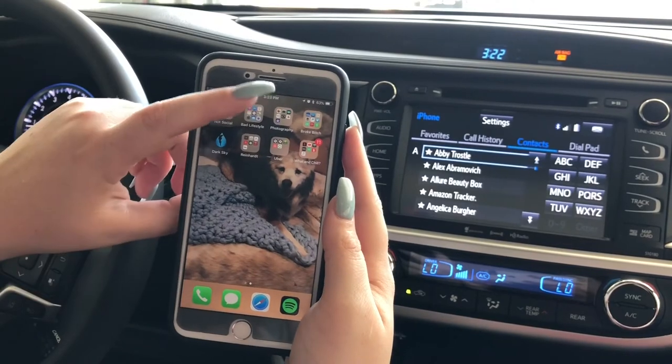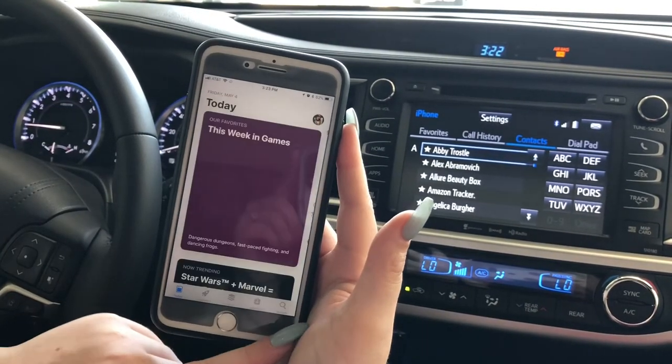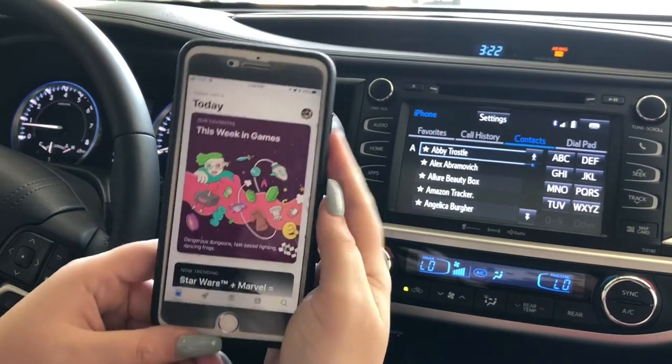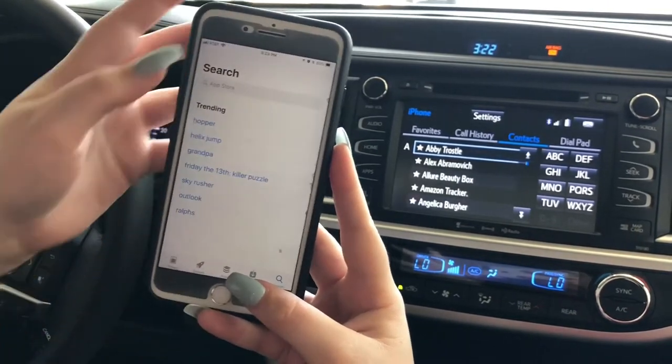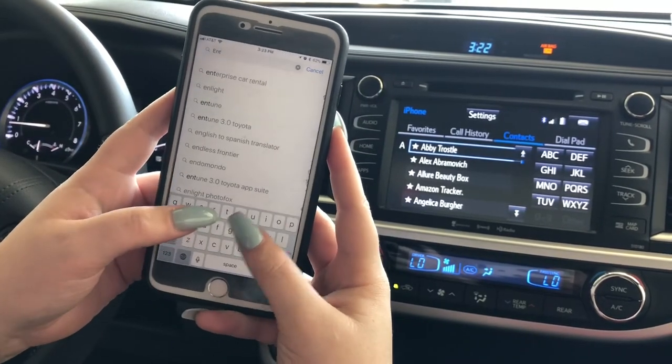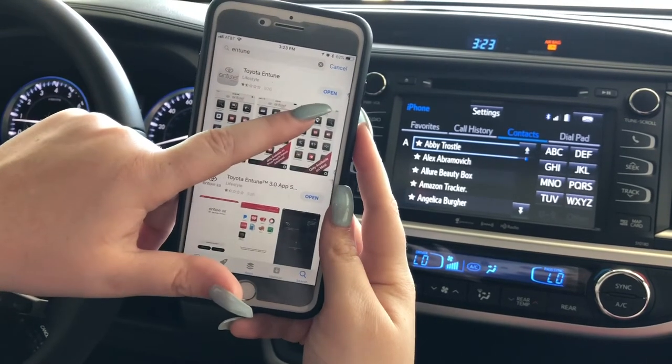With most of our vehicles, you have to download connected applications. For Apple, go to the App Store; for Android, go to the Play Store. For this vehicle, we need Intune. Just press Download.